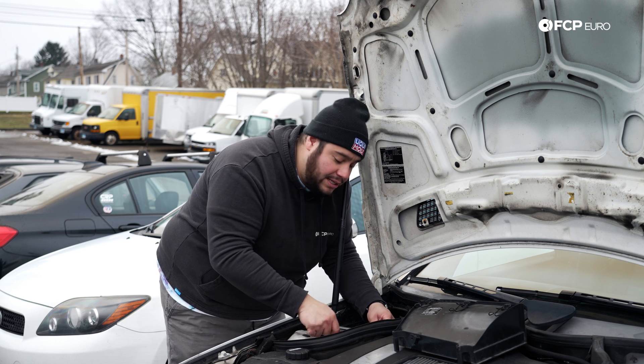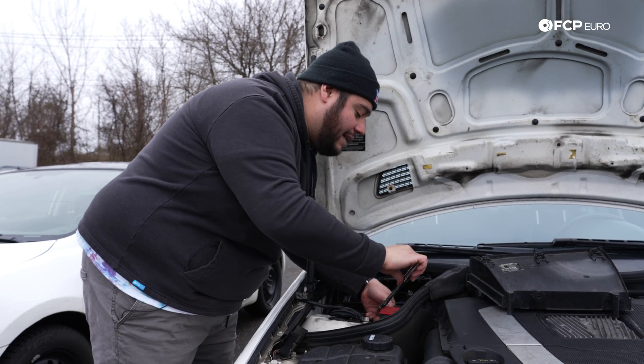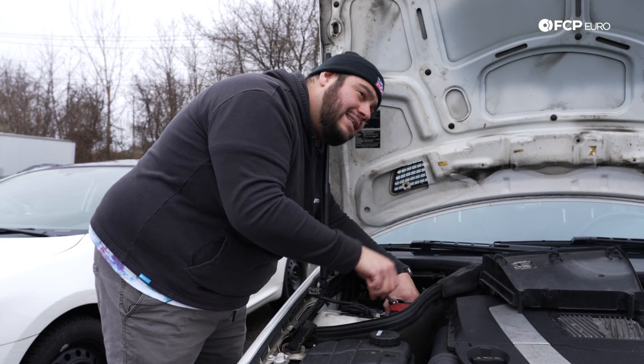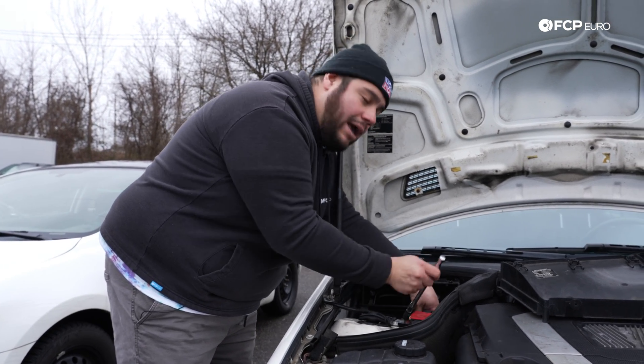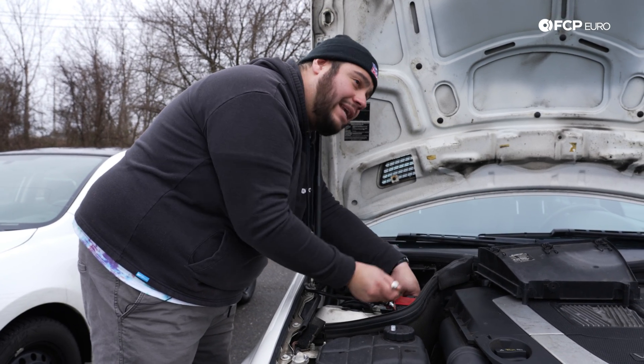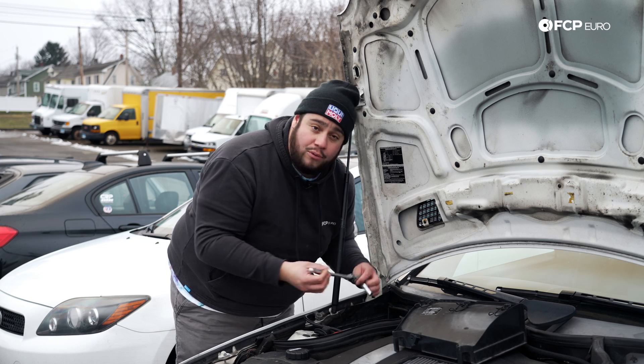One more thing to consider, and something you can do to avoid this, is changing the oil in your vehicle. As the temperatures drop, the oil can get significantly thicker. And if you throw dirty oil into the mix, you have the perfect molasses recipe, making your starter work extra hard, which in turn requires way more battery juice.